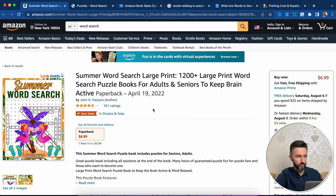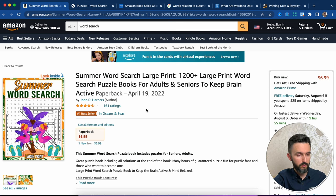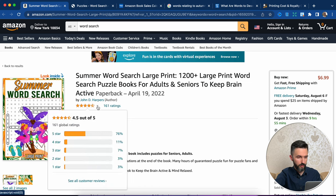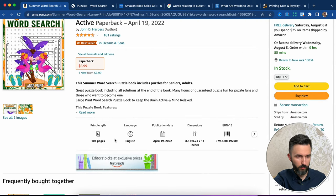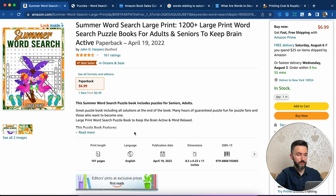Here we are. This is a summer word search — it's a type of book where you need to find words inside each page. This book has a bestseller sticker, as we already understand it sells well. It has a pretty good rating — 4.5 out of 5 stars. It costs $6.99, has 101 pages, and the dimensions are 8.5 by 11. I want to show you how much money this author makes from each sale.